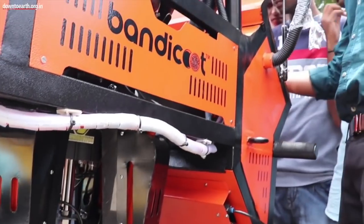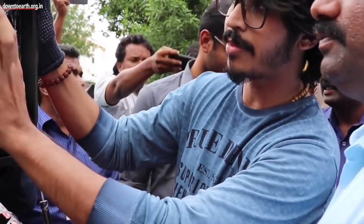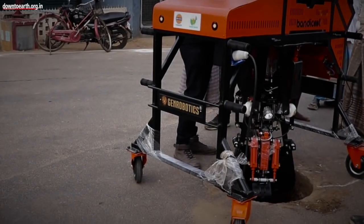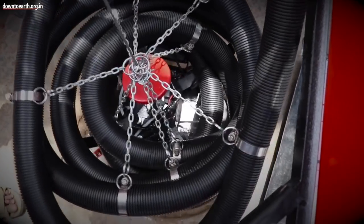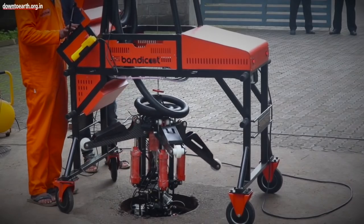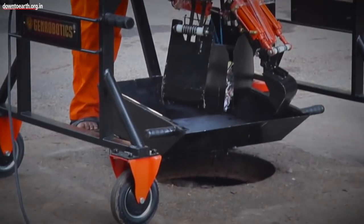The robot has two units basically. One is a control unit where all the control surfaces are placed, which will be positioned above the manhole. The other part is a robotic unit with a spider-like structure that has four legs, which are used for stabilizing, along with one robotic arm and a bucket system.